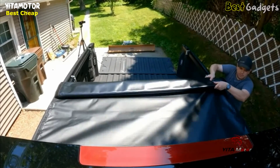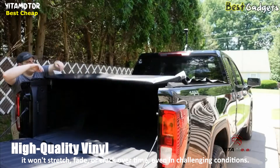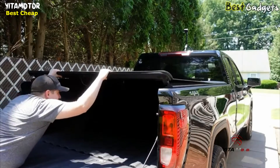Easily roll the cover toward the cab and firmly fasten it with buckles for full bed access — no more obstacles when loading or unloading your gear. Crafted from high-quality commercial-grade vinyl, this cover is designed for longevity. You can trust that it won't stretch, fade, or crack over time.